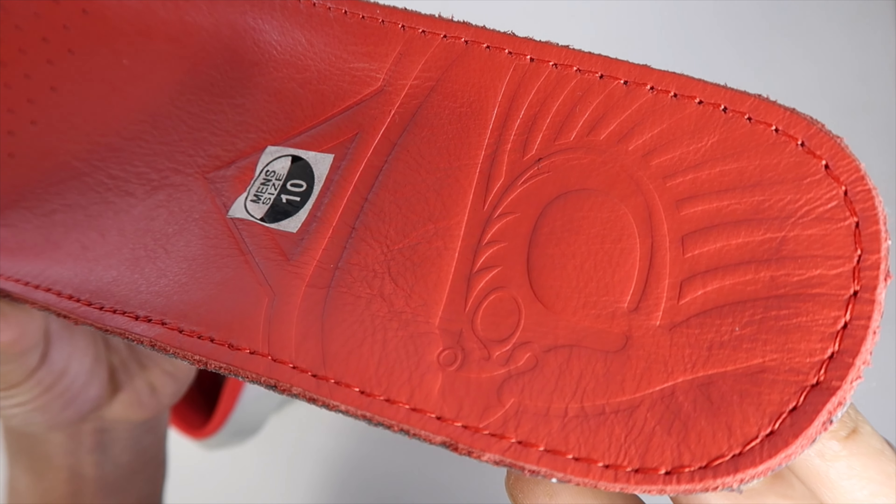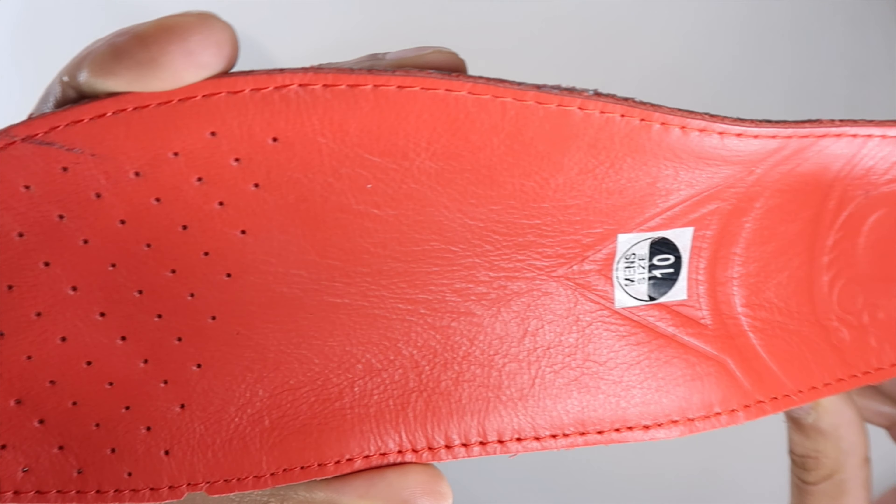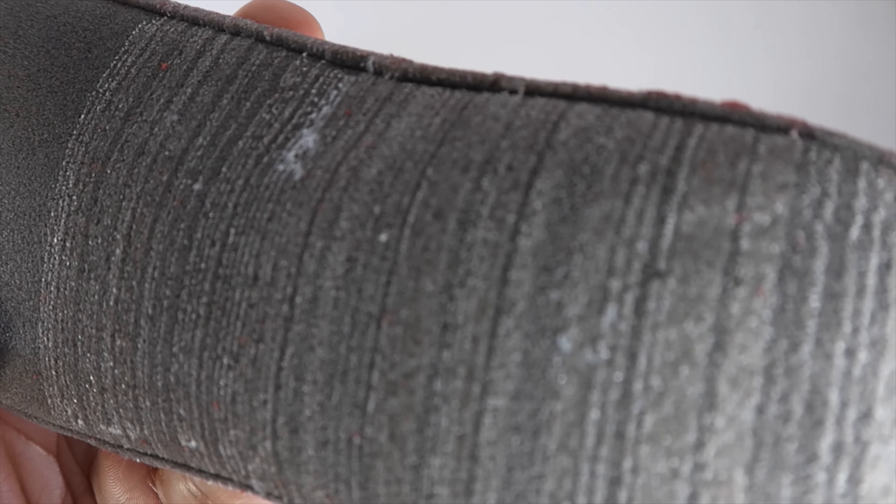These fit true to size. People are asking me if I'm a nine and a half or a 10 — I'm both — and in this shoe it's definitely a 10. At nine and a half I probably wouldn't be able to fit.